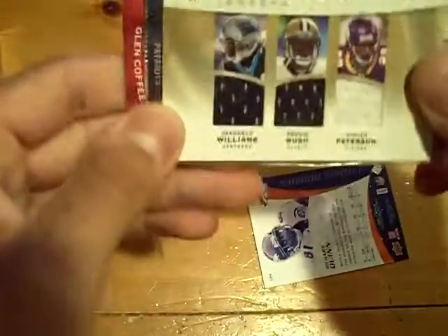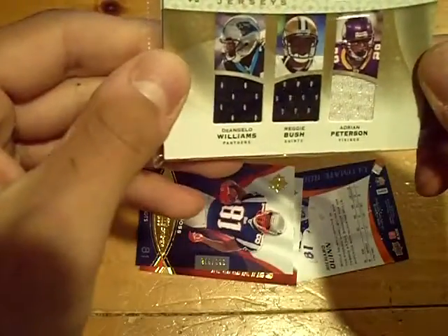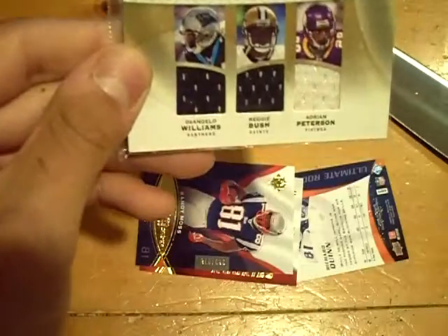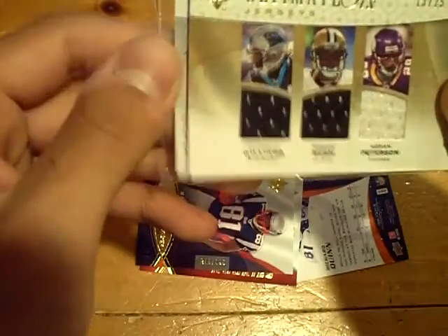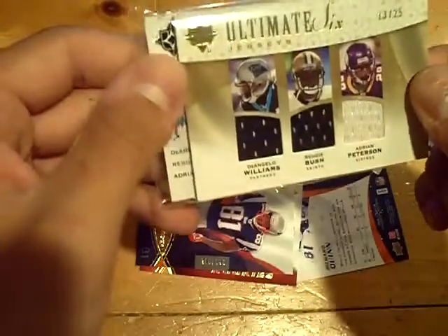And it will be a 6-way. Who is on it? Adrian Peterson, Reggie Bush, and D'Angelo Williams on the front. This one's a gold, numbered out of 25 — pretty nice. Panthers, Saints, Vikings: D'Angelo Williams, Reggie Bush, Adrian Peterson.